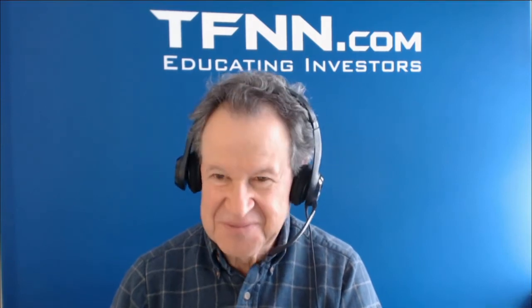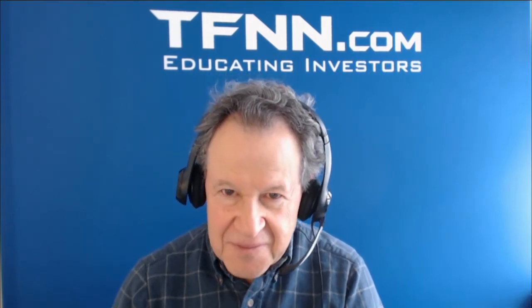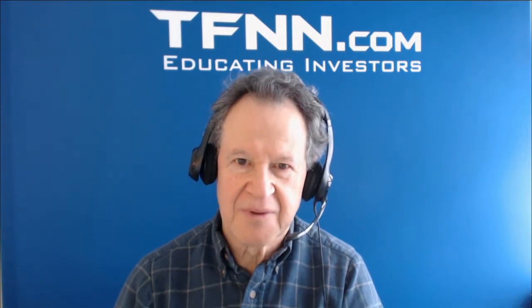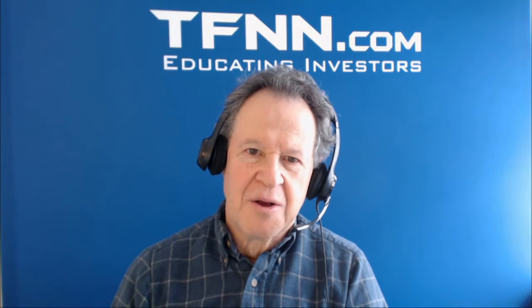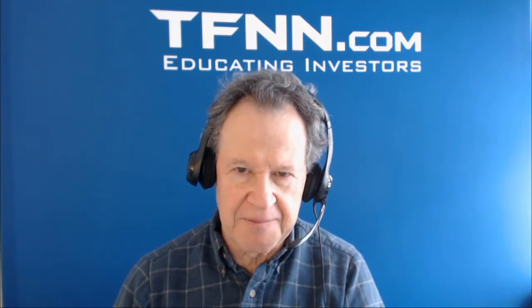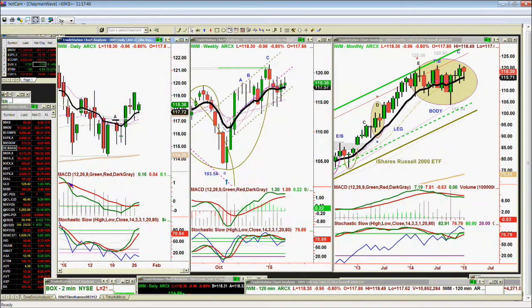Mark notes that if you looked at the IWM in a vacuum, you would never know we were having this kind of bad a day in the overall market. Basil agrees — that is part of what he's been talking about for a while; it's part of the rotation. He wanted to check how the portfolio is doing only because it was important for certain stocks to at least convince him they are still showing some kind of internal strength. He'll show one right now.